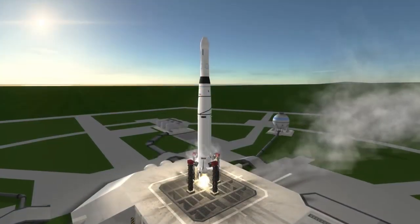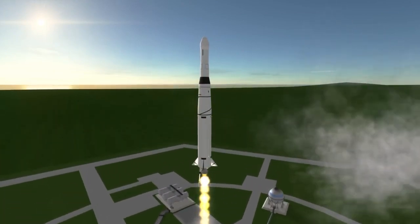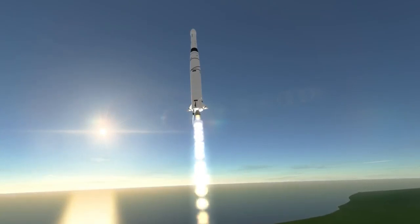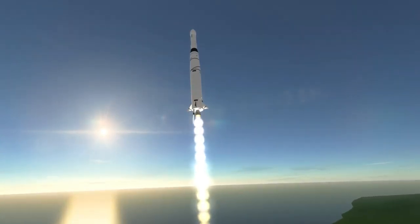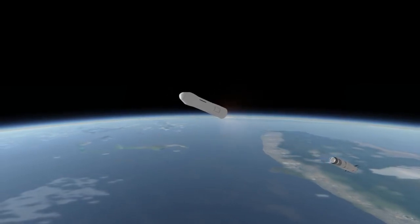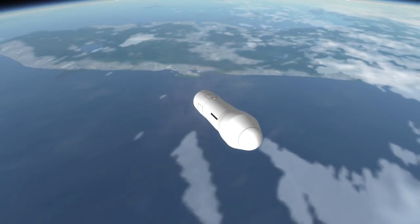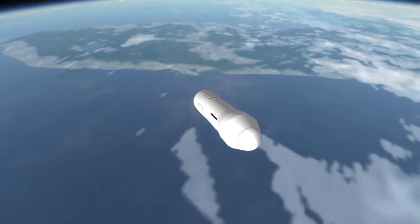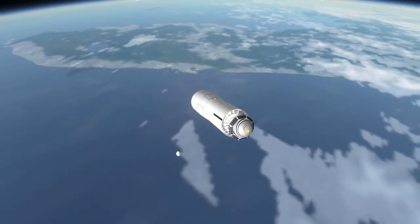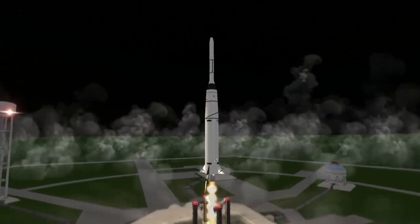By 1960, there was an alternative: the Thor Abel-Star. The Thor stage got an upgraded thrust of 734 kN and needed less of an adapter because the Abel-Star stage was not thin — it was 1.52 meters. The Abel-Star didn't carry a third stage; its AJ-10-104 engine had a 278-second ISP and burned three times as long as the Abel stage. The Thor Abel-Star was used to launch Transit 1B, but the Abel-Star stage didn't really catch on just yet.